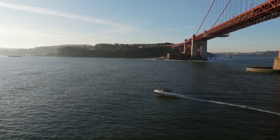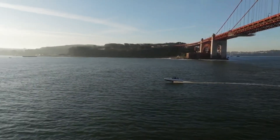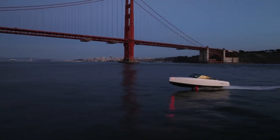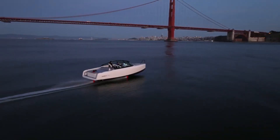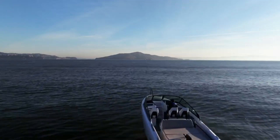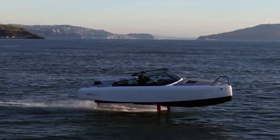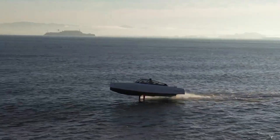Foiling mode, which maximizes efficiency and range, is engaged when the boat is traveling at speeds above 16 knots. The interior is thoughtfully planned for your comfort, with plenty of storage, a marine head, and adjustable LED lights, so you can plan on spending the night there. In terms of pricing, the Candela C8 begins at €330,000.